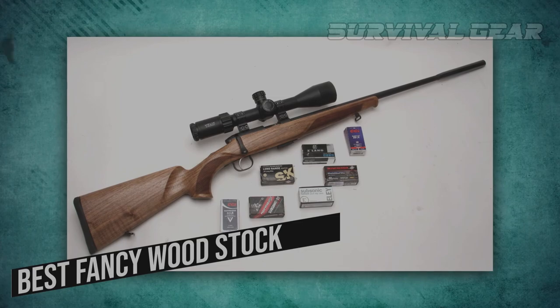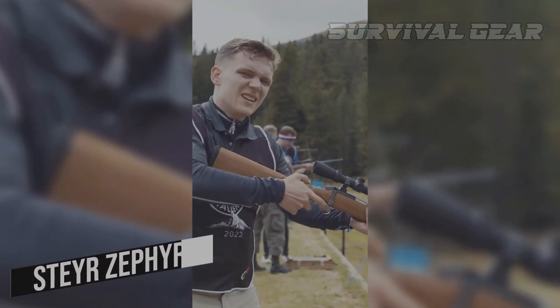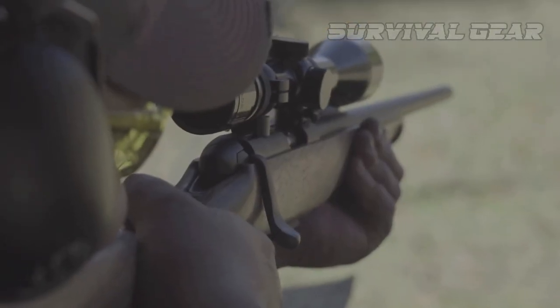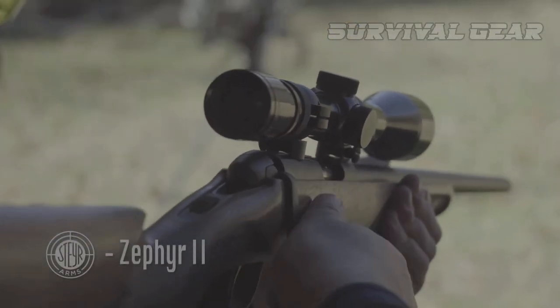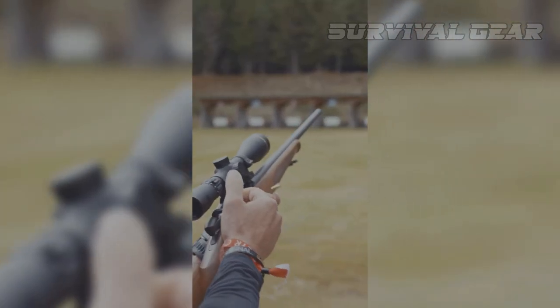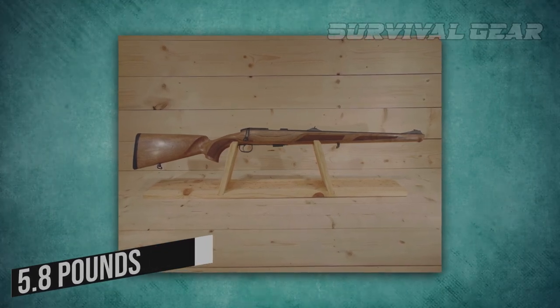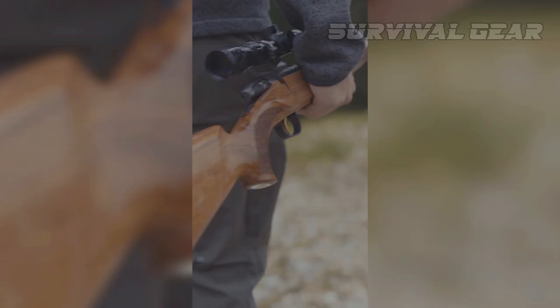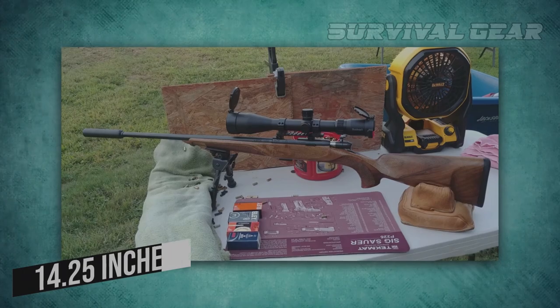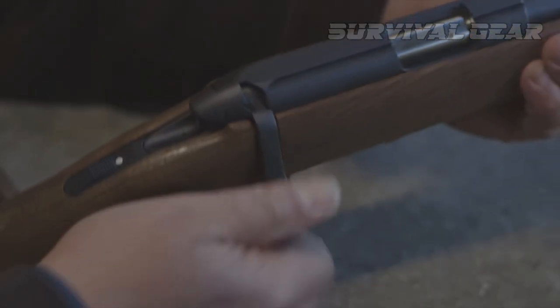Best Fancy Wood Stock – Steyr Zephyr 2. The Zephyr 2 is a grown man's rimfire rifle. Intended for the field, it shoots well enough to win a bench-rest match. It comes standard with a European walnut stock fitted with a Bavarian cheekpiece. It is light at 5.8 pounds, and combined with a 14.25-inch length of pull, makes for good handling and a balanced and effortless grip.